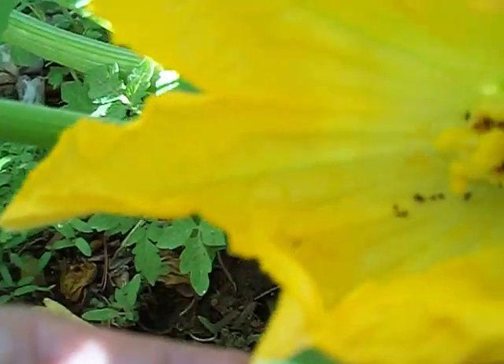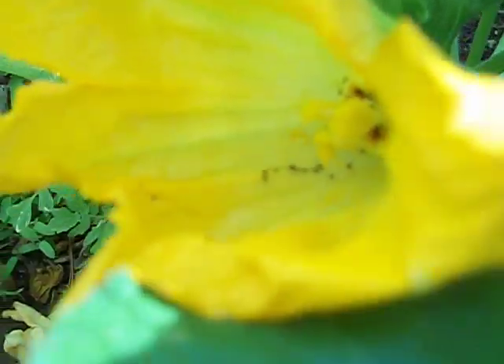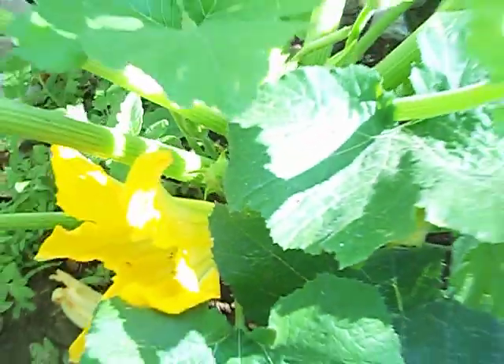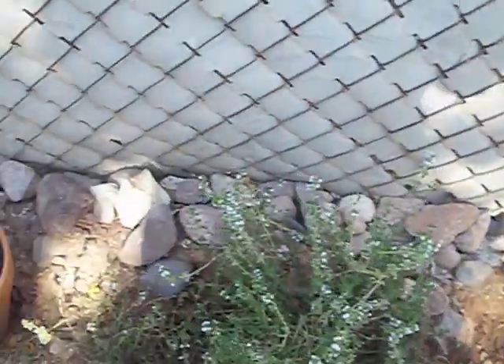I pollinated inside here — there are a few little ants in there. I'll show you another zucchini on the way over, and I have more to show you.